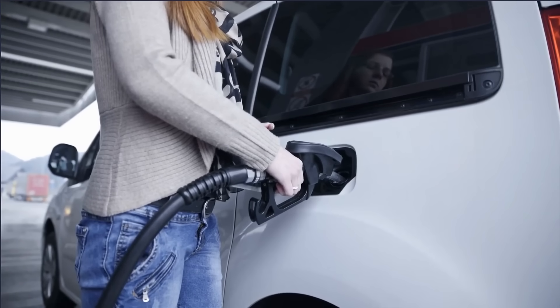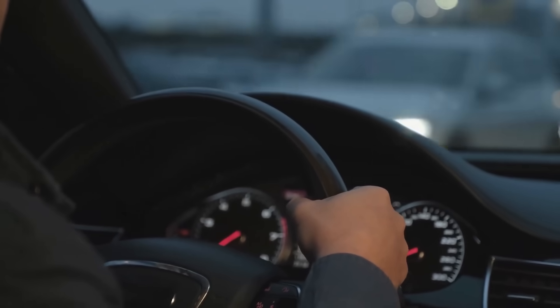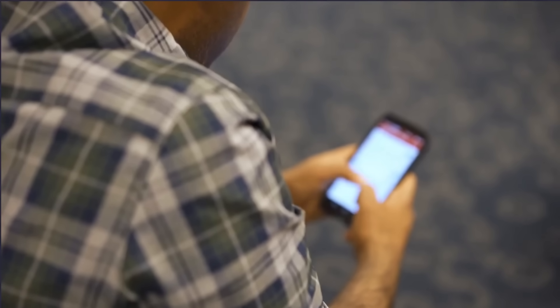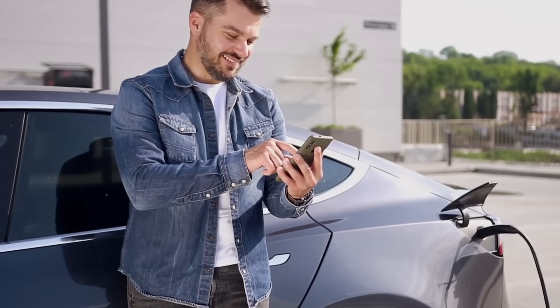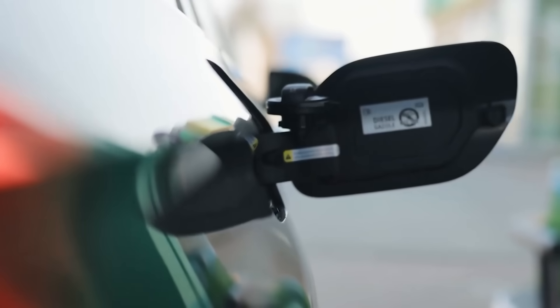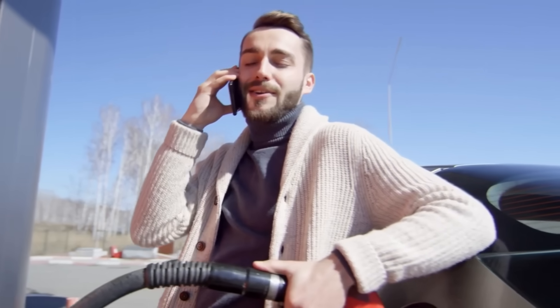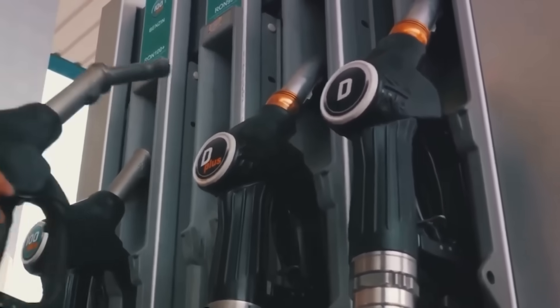What to do instead: leave your phone in the car while fueling. Always touch a metal part of your vehicle, like the doorframe, before touching the nozzle to discharge static safely. If you must use your phone, step away from the fuel pump first. Even if ignition risk seems low, static can also confuse your car's CAN sensors, sending false electrical signals that disrupt EVAP purge or fuel trim readings mid-fill.